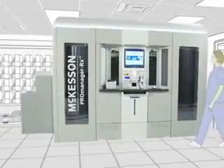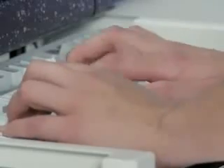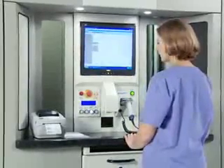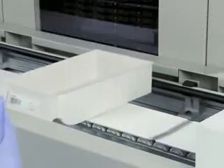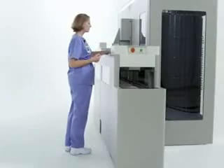While ProManager RX is compact, it delivers sizable benefits, improving the entire dispensing process. Just access approved orders through Connect RX, then place containers labeled with patient barcodes on the conveyor, which takes them to the filling position where they are scanned to ensure accuracy.